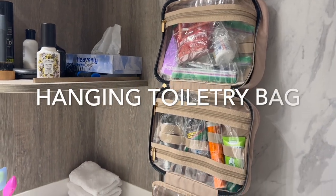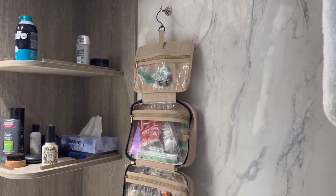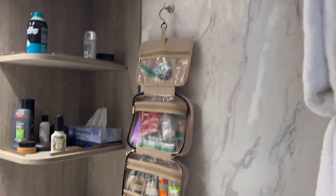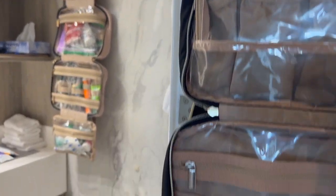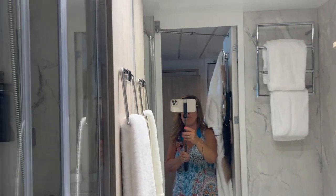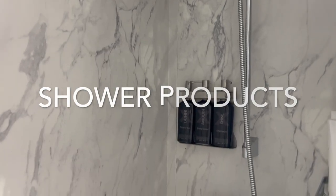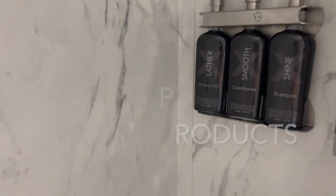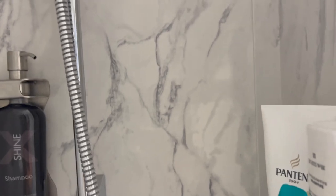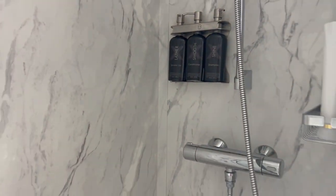That is our toiletry bag where I keep medication and a few other things, plus hair elastics and similar items. We did unpack some items because we had the space. We have two hanging toiletry bags — this one is my son's and it's handy because we can bring it to the hotel the night before the cruise as well. On Celebrity you do have shampoo, body wash, and conditioner in the shower, which I appreciate, though I still brought my own shampoo and conditioner.